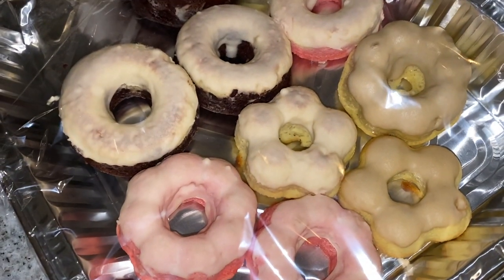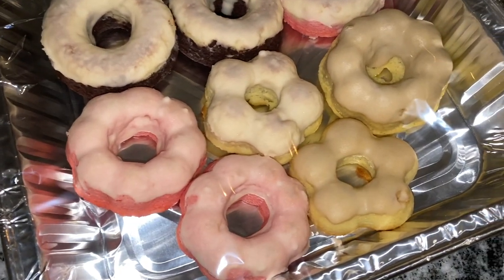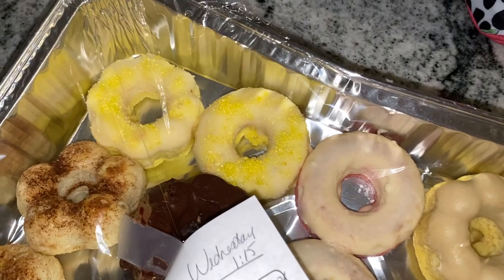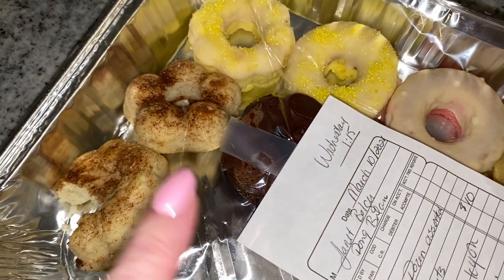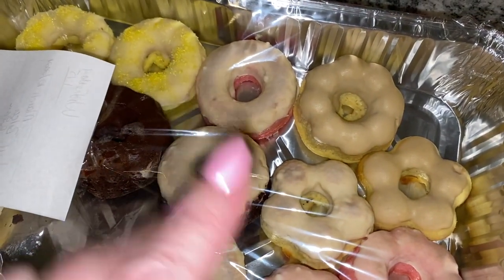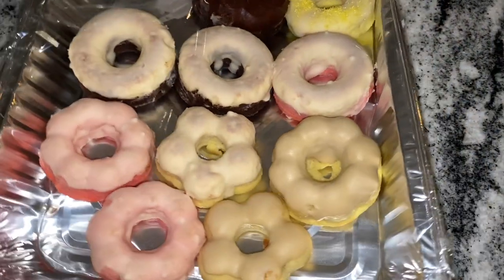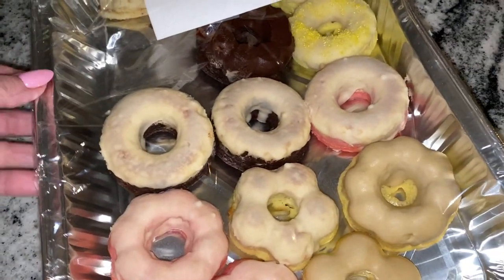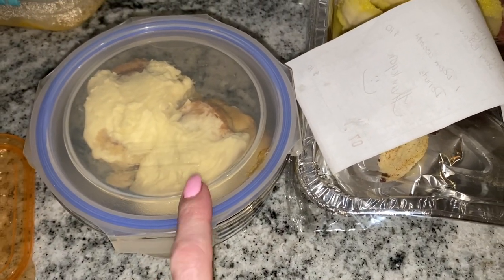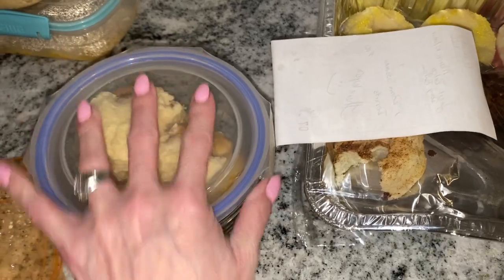Hey guys, I just got home — it's a little after nine o'clock. I wanted to show you what I bought from my keto bakery friend who does keto baking. He's making donuts now, so I picked up a dozen assorted donuts to try them all. He has cinnamon ones and double chocolate — both really, really good. He charges $10 for a dozen, and I think he gave me a couple extra since we're good friends. My cinnamon roll at supper was absolutely amazing. I've packaged up two to send with my husband to our friend Tina, who cuts hair, tomorrow.